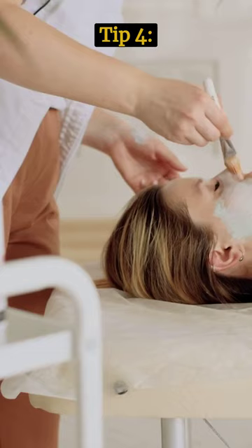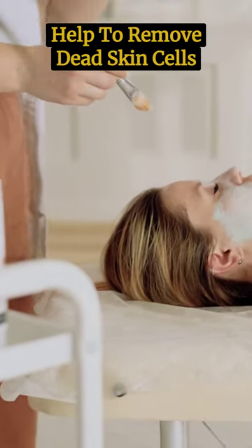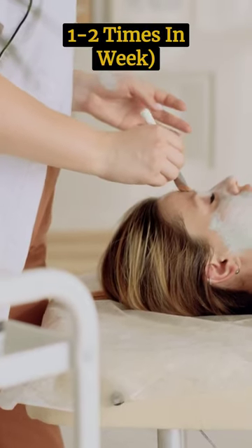Tip 4: Exfoliate regularly. Exfoliating will help to remove dead skin cells and reveal a brighter complexion — one to two times a week.